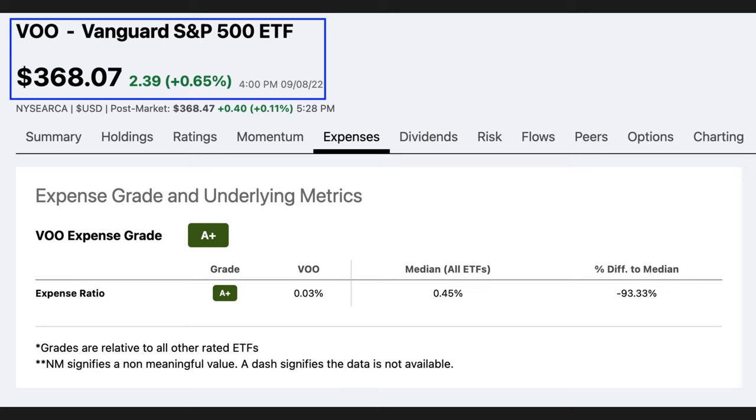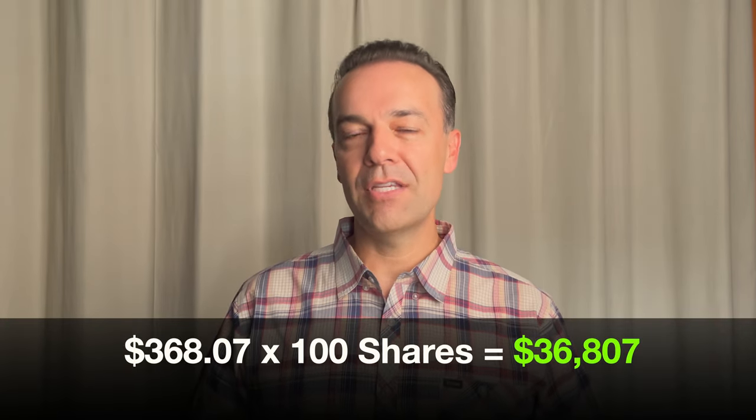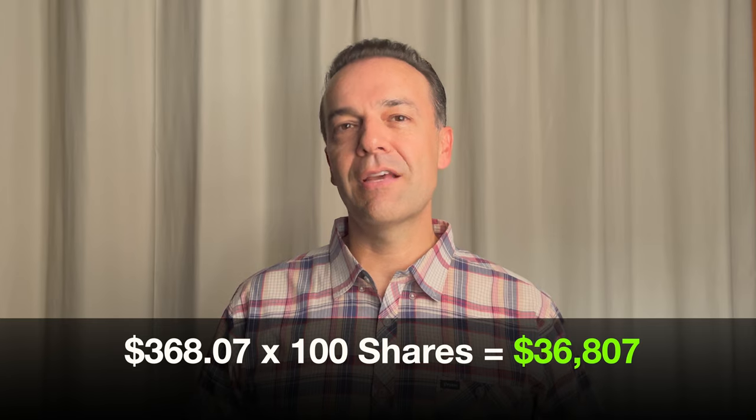The first ETF I really like for buying and holding is the Vanguard 500 ETF, ticker symbol VOO. Right now VOO is trading at $368 per share, so you can start with as little as $368 and you'll own a small piece of every company in the S&P 500. But if you want to trade options in it — say, the covered call strategy — you need enough cash to buy at least 100 shares, around $37,000.